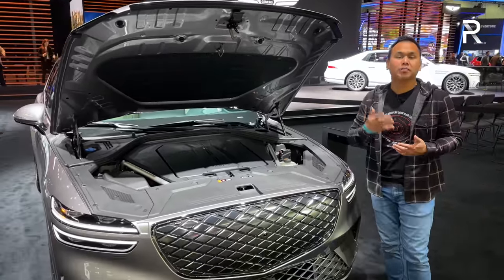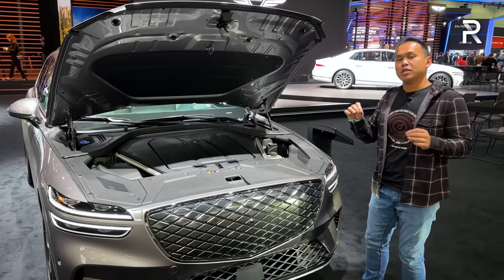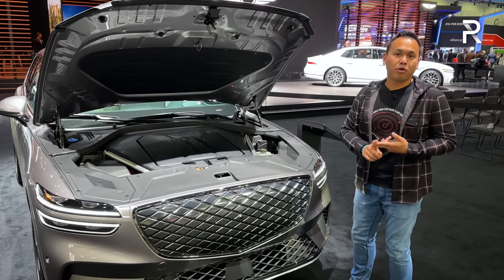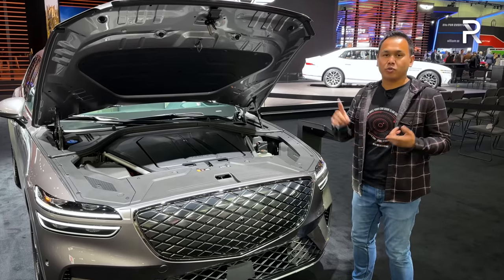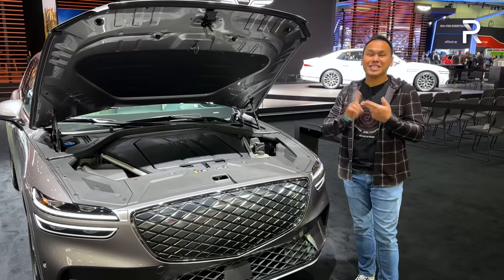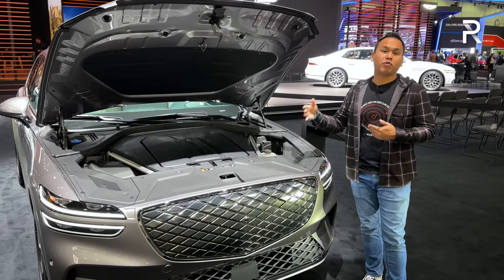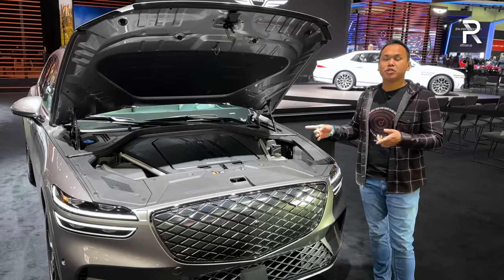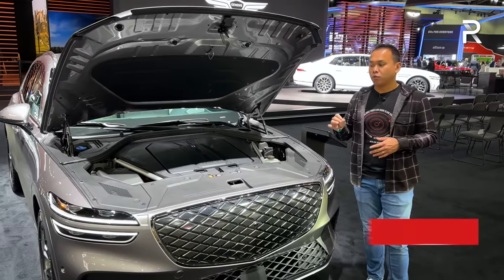Since we're underneath here, let's go ahead and talk about the powertrain specs, because this vehicle comes standard with essentially the same powertrain that's in the smaller GV60. So you have twin electric motors, a 77.4 kilowatt-hour battery pack, and this takes the specs from the performance version of the GV60. So we have 429 horsepower and 516 pound-feet of torque. If you push the boost button, it will actually increase that output for 10 seconds to 483 horsepower. That's very impressive performance. Genesis says you should be able to get to 60 in under four and a half seconds, and I imagine it's going to be even quicker than that in the real world.